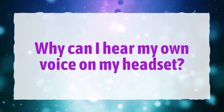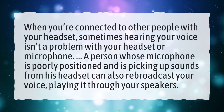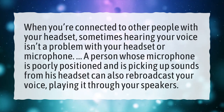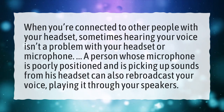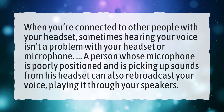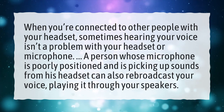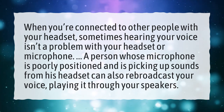Why can I hear my own voice on my headset? When you're connected to other people with your headset, sometimes hearing your voice isn't a problem with your headset or microphone. A person whose microphone is poorly positioned and is picking up sounds from his headset can also rebroadcast your voice, playing it through your speakers.